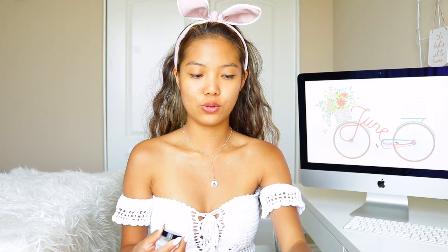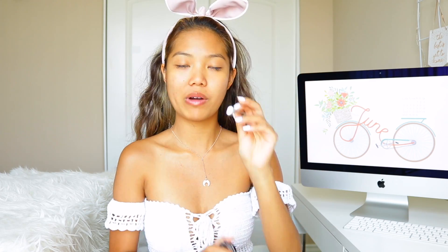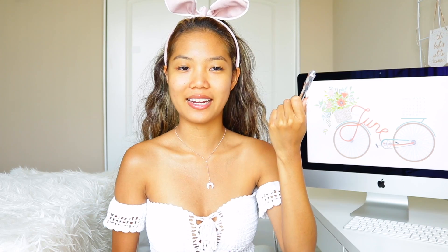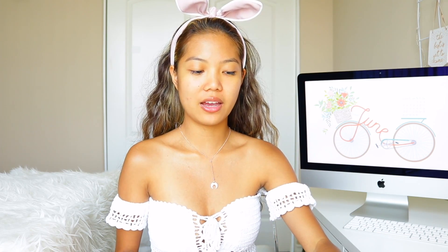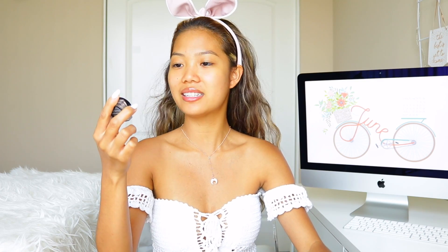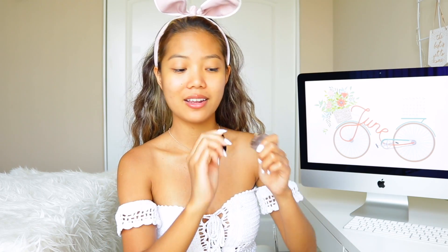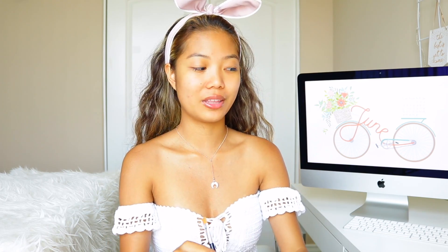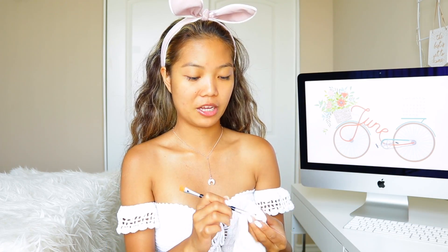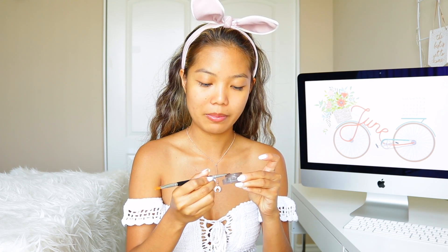Moving on to eyebrows — I like to use two things. When I was in Hawaii, I only used the Benefit Cosmetics Goof Proof Brow Pencil because I didn't want to carry a lot of makeup. But usually on an everyday basis, I like to use both. This is the NYX Tame and Frame Tinted Brow Pomade, which is like a dupe for the Anastasia pomade and it's just a lot cheaper. They pretty much do the same thing, and I basically use it to outline my brows.